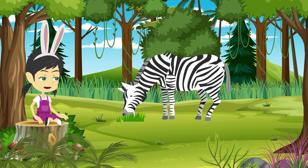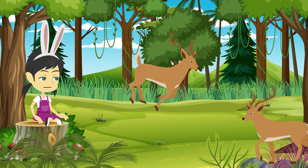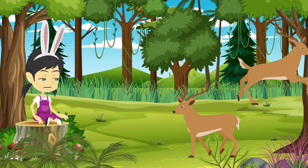This is zebra. Zebra eats grass too. Zebras have black and white stripes. They are social animals. This is deer. Deer are graceful and elegant animals. They eat plants. They live in forests.